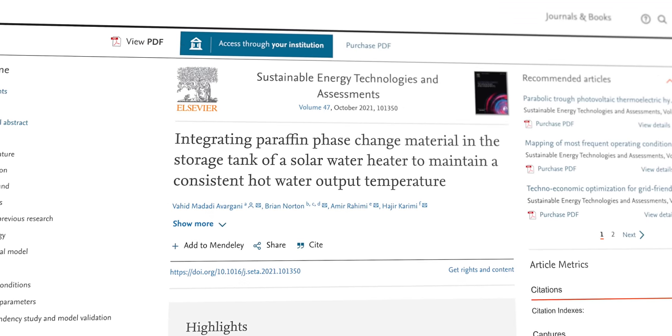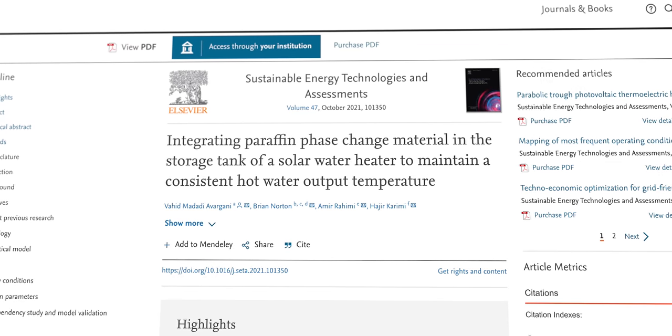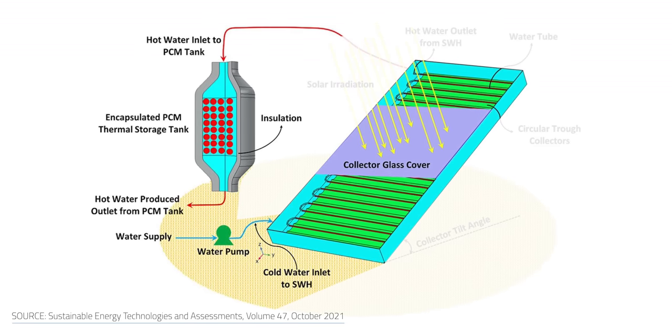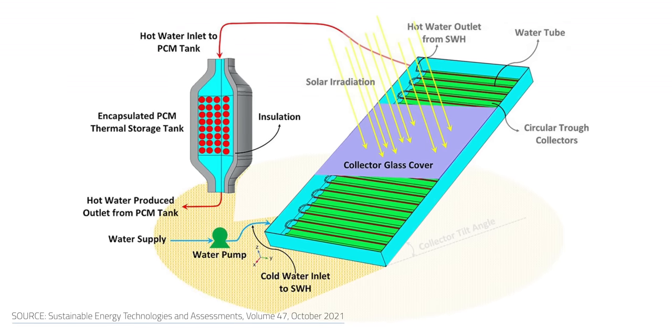Another type of hot water battery has been developed by the Science Foundation Ireland Research Center for Energy, Climate and Marine: a 300 liter hot water thermal energy storage tank with a PCM paraffin bed. The system can store solar energy for later use. Water flows across a solar water heater and then onto an encapsulated PCM bed in a hot water thermal energy storage tank.